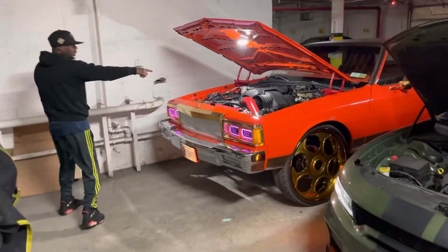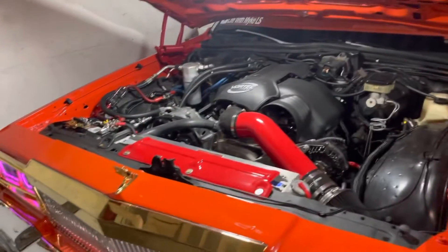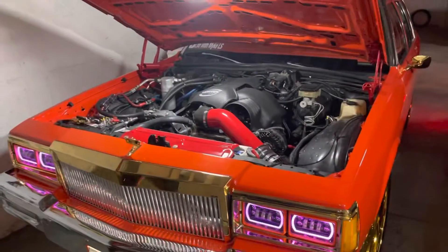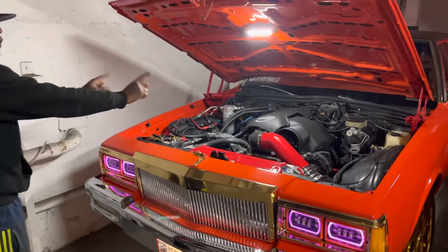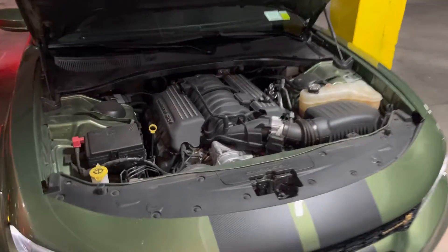I got a 1985 Chevy Caprice — we call this the GTA, the Orange Box. I got two different motors: 500 horses and 400 horses. Cadillac Escalade motor — we call this the LQ9 truck motor. And we have the all-stock 500 horses as our other option.